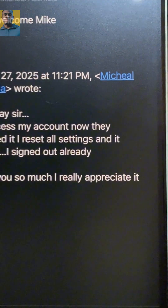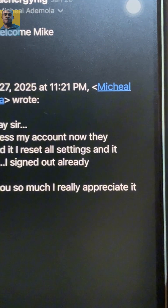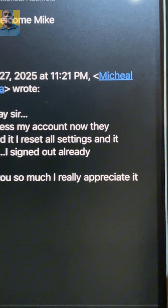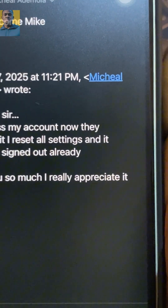Here's an example of the viewer who reset his settings and it worked. He just sent me a message — I think that was about two days ago.